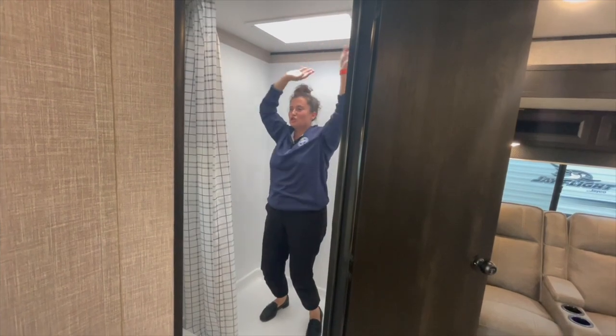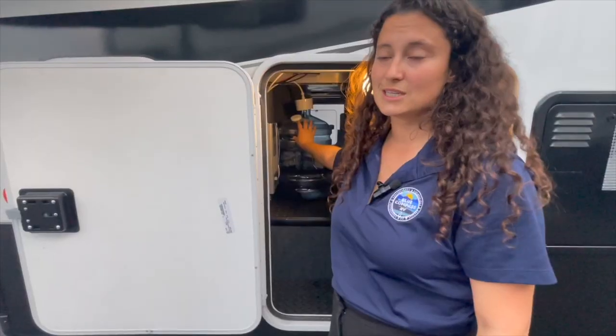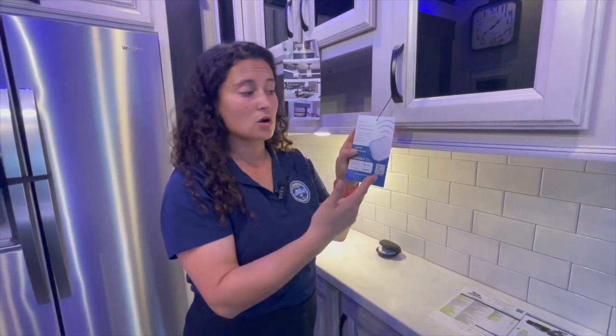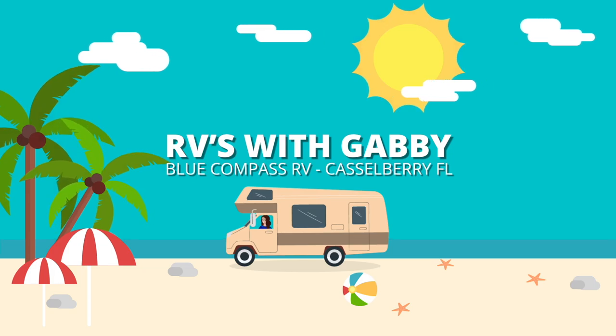Hey everybody, I'm Gabby and this is RVs with Gabby. Welcome back to my channel. Thank you so much for watching my videos. If you love my content, please don't forget to hit that like button, that subscribe button, and that notification bell so you never miss another walk-around video.